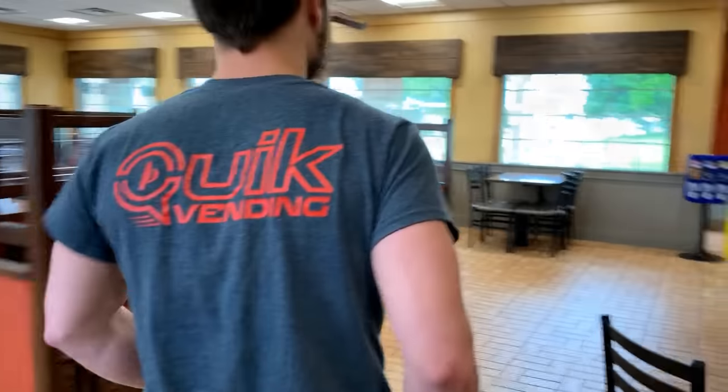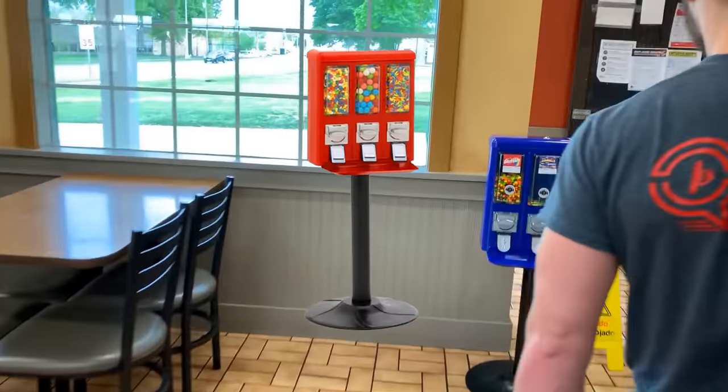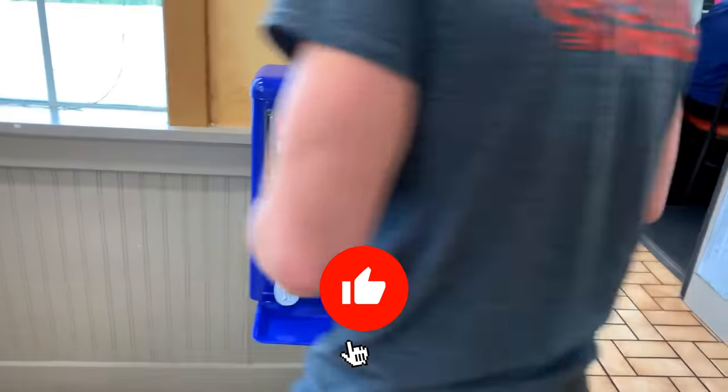Hey guys, what's going on! My name is Cody, the guy on screen is Eli, and today we collected a ton of money from some of our vending machines including a triple shot machine, our seven foot tall gumball machine, two coin pushers, and some of our full line machines. We're so excited to be back at it.